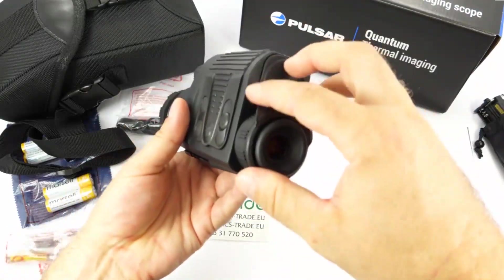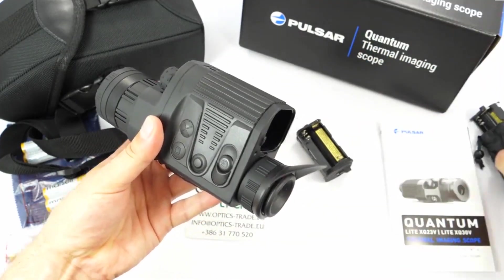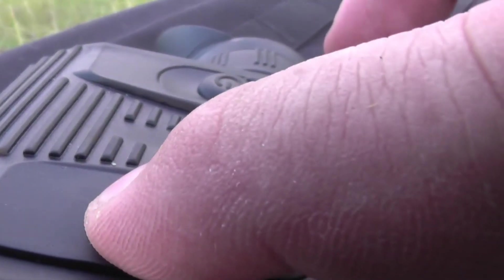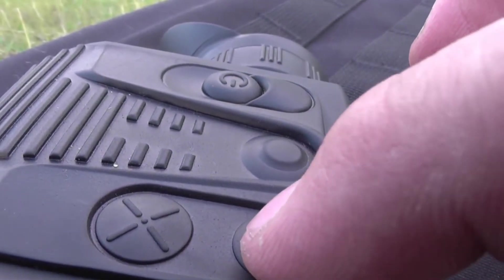Speaking of lengthy sessions, the Pulsar Quantum Light Monocular uses AA rechargeable batteries which don't last long but can be swapped quickly. Furthermore, the Quantum possesses an automatic shut-off mode and a sleep mode to prolong battery life while remaining completely responsive on the go.